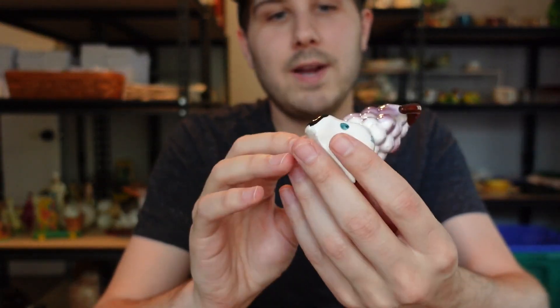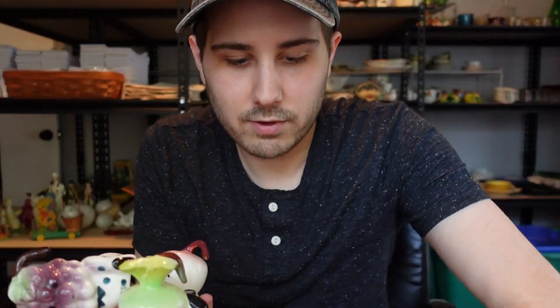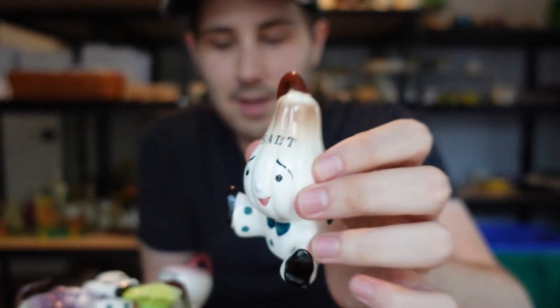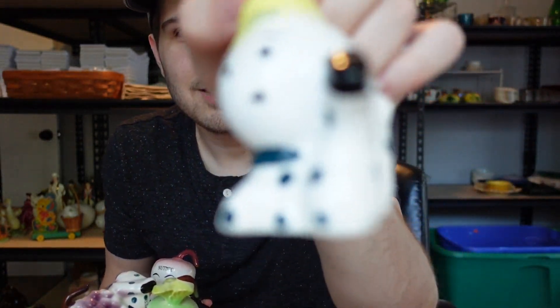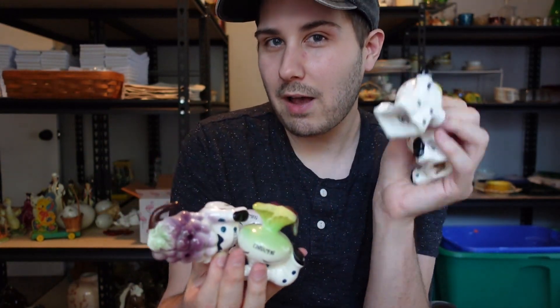Another interesting salt and pepper shaker set — little anthropomorphic vegetables and fruits. We have the grape, the onion, the nutmeg, the salt, and the allspice — five in total. I paid five dollars for all five, which was a fantastic price. Anthropomorphic stuff usually does well as a large set. I haven't looked these up yet but I'm thinking somewhere around mid-twenties for the whole set. I'll have to double-check that.